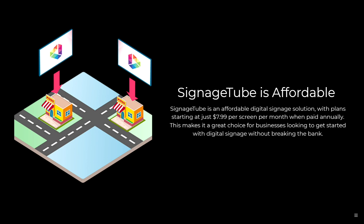Signage Tube is very affordable. Plans start at just $7.99 per screen per month when paid annually, so it's a great choice for businesses looking to get started with digital signage without breaking the bank. And there are no long-term contracts — you can cancel anytime.